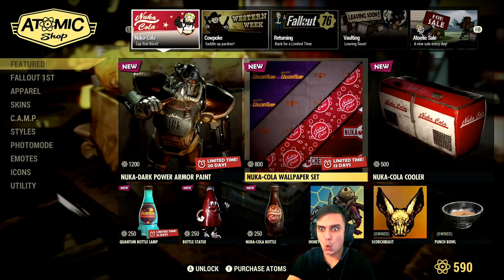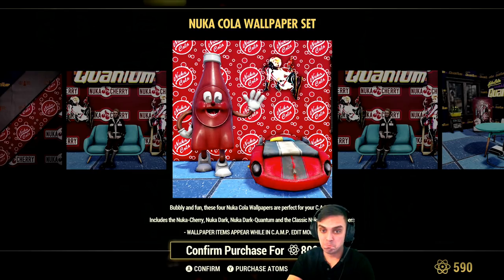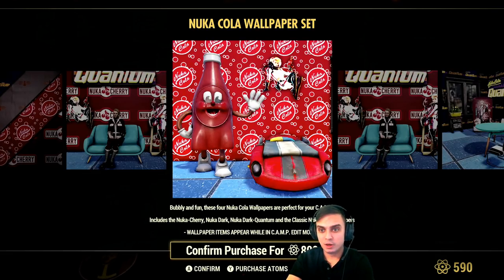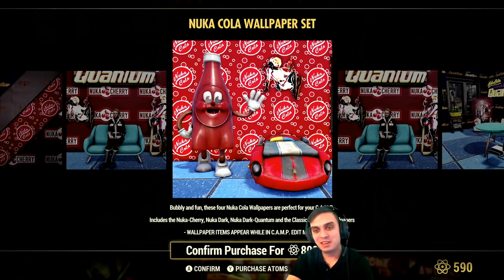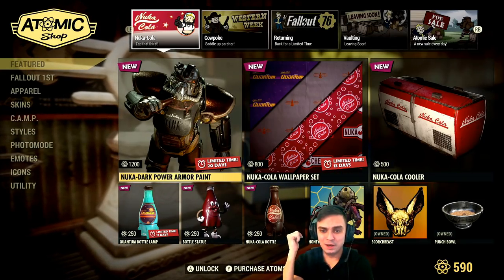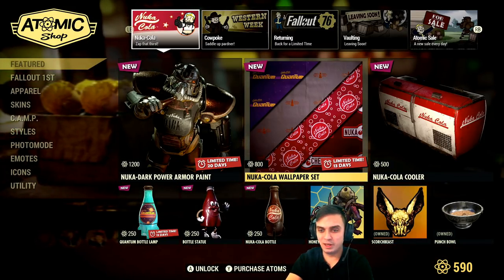What else do we have here? That is actually a pretty good deal — we got four wallpapers for 800 atoms. That's like 200 per wallpaper; usually they would cost around 500 per wallpaper. Not bad at all. So basically this is up for about three weeks. Doing the dailies and weeklies, I'll definitely get my items. I'm going to get this no problemo.